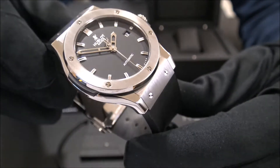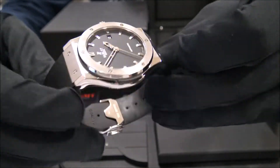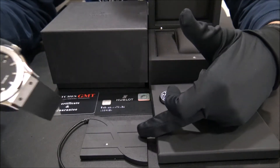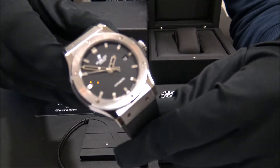The watch is in perfect condition, revised and polished. It comes with rubber strap, box, papers, booklets, warranty card and the chip for check.